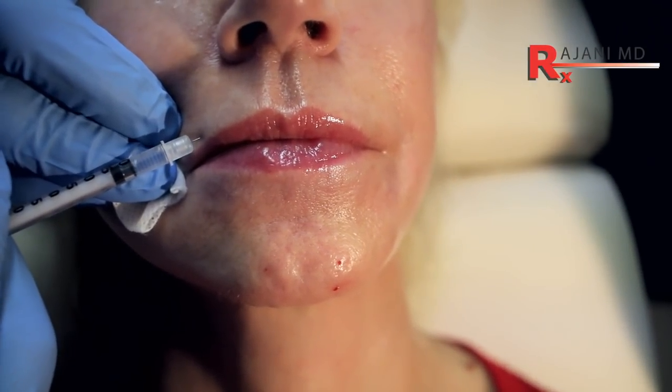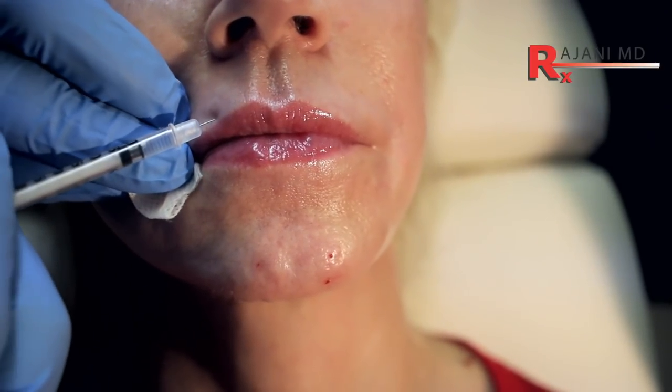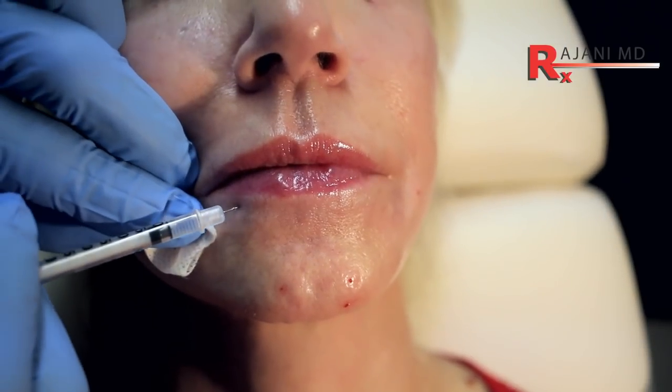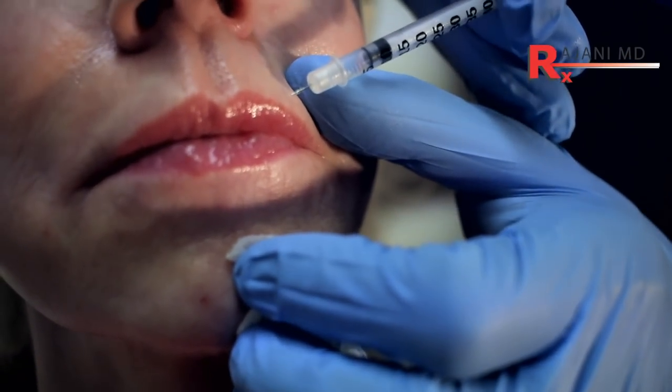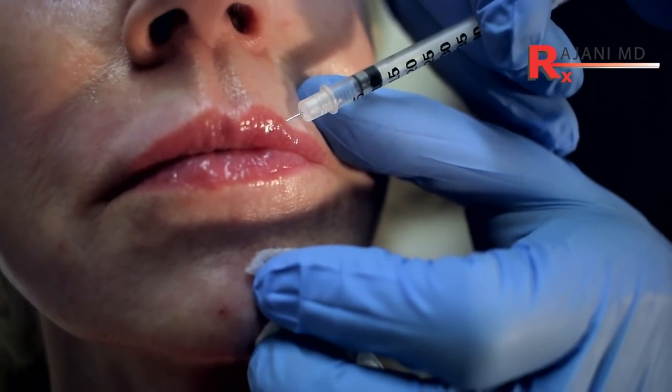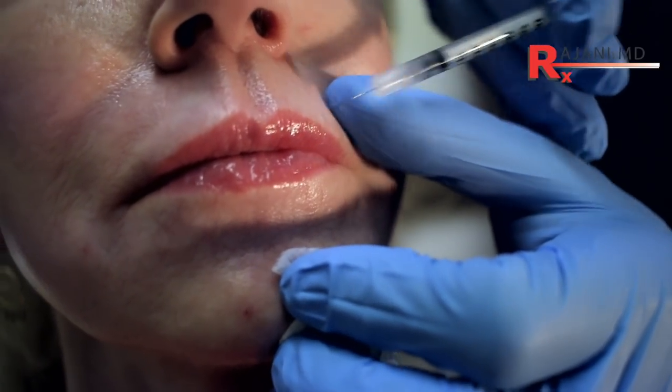The average dose is six units. These are superficial — they do not have to be deep. We're injecting one unit at each point around this muscle. This will especially — if it's the first time they're getting it — change the way they talk, move, and eat. There's hyperdynamicity in the lower face, and that's what leads to aging, and that's what we're preventing.